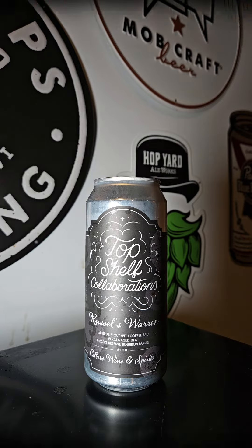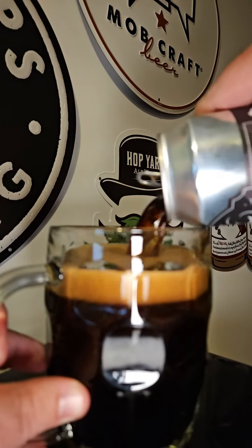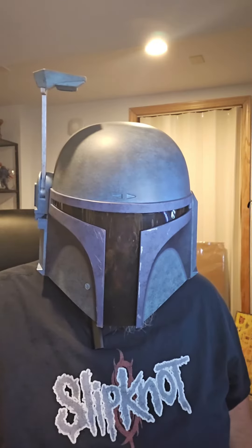Let's get this one cracked open. Let's get this one reviewed.